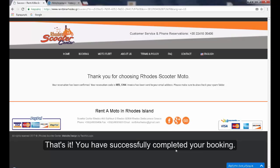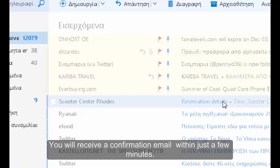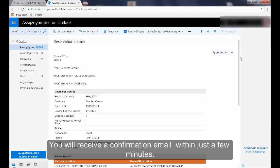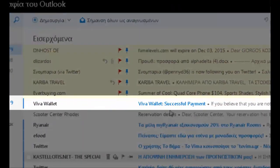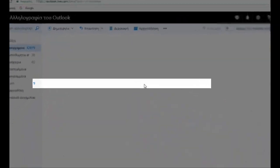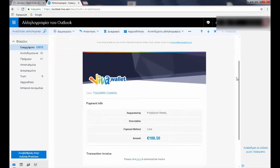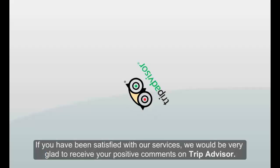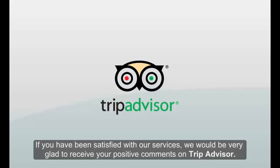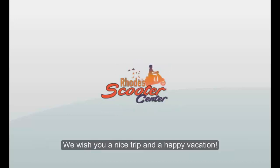That's it — you have successfully completed your booking. You will receive a confirmation email within just a few minutes. If you have been satisfied with our services, we will be very glad to receive your positive comments on TripAdvisor. Thank you for choosing us. We wish you a nice trip and a happy vacation. So long.